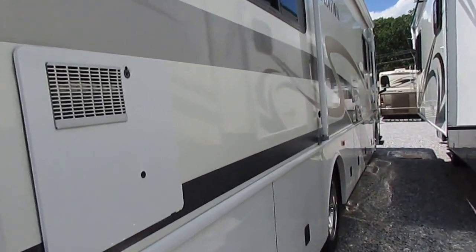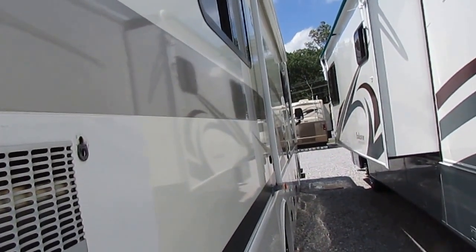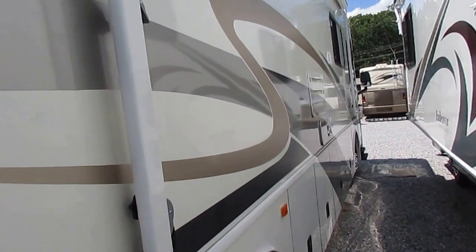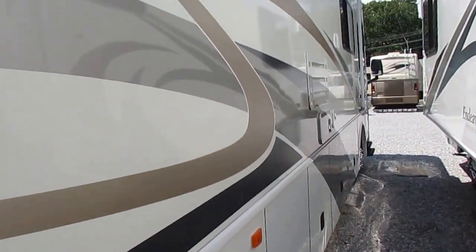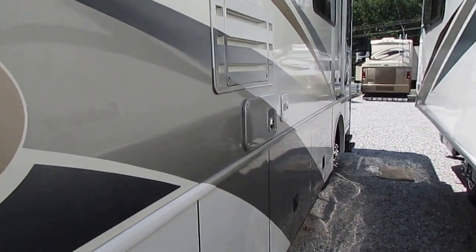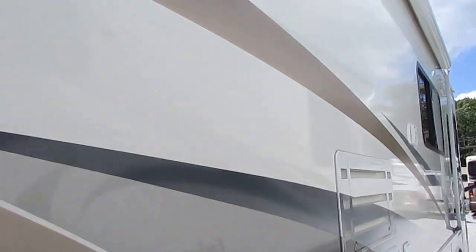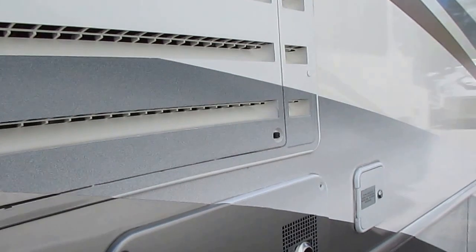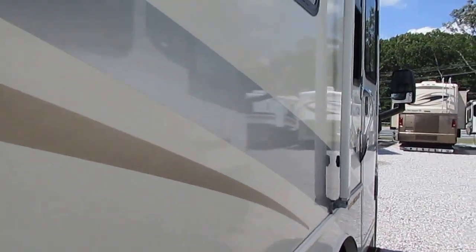Look at the striping and finish, folks — there's no delamination. You can tell this thing's been kept under cover or in a shed because they don't come any slicker than this Expedition. My personal and honest observation: this thing's just in beautiful condition. A lot of 2002s you look at, the striping's faded or starting to peel, but look at these stripes — the finish and the details in the striping are not faded at all.